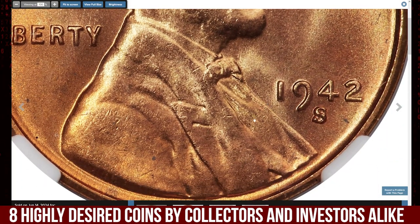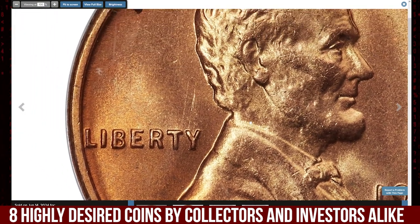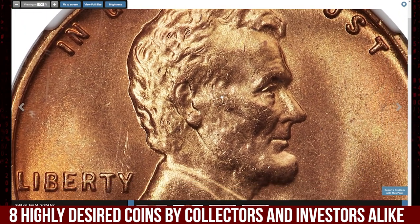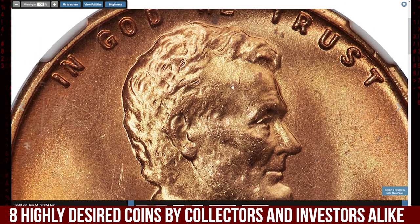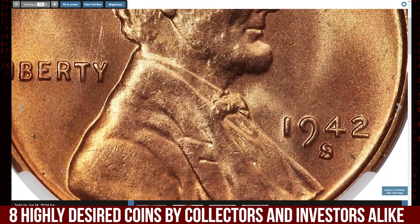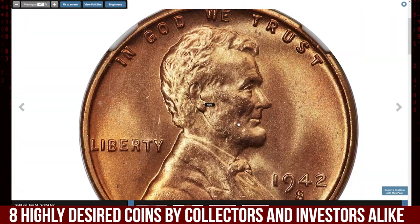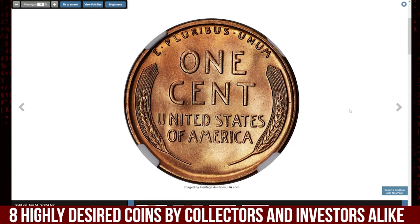A subtle distinction that has made it a favorite among seasoned collectors. This particular coin, however, boasts an exceptionally sharp strike paired with luminous satin-like luster and a consistent copper-orange color with no noticeable spots or abrasions.